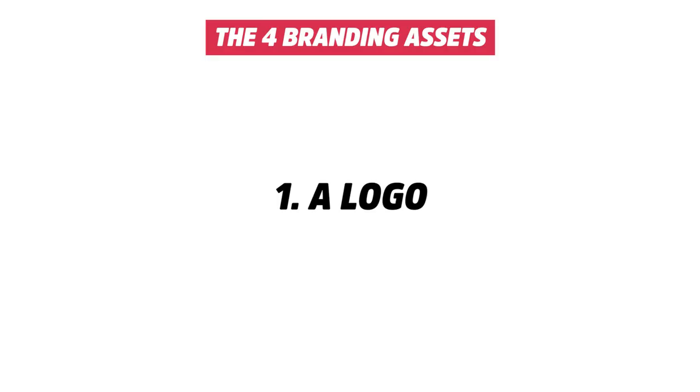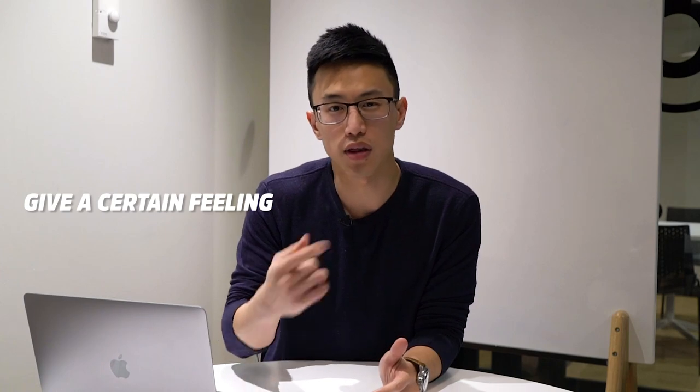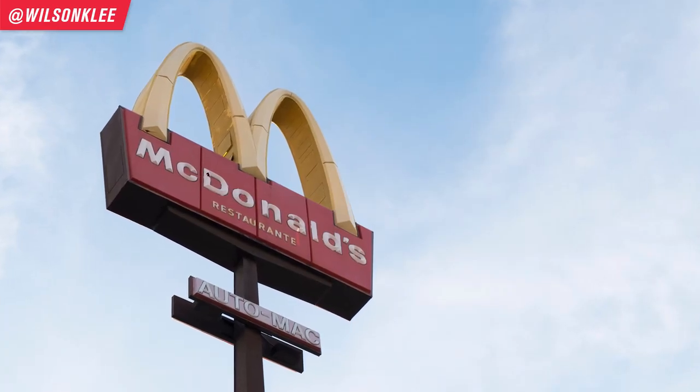Let's talk about the different components of design. Logo is not everything, but it is a very important design asset — it's what people see the very first time they interact with your brand, and it should give them a certain feeling. Just like whenever we think of the golden arches, we think of McDonald's. That's precisely what we're trying to create — a feeling attached to a visual symbol.